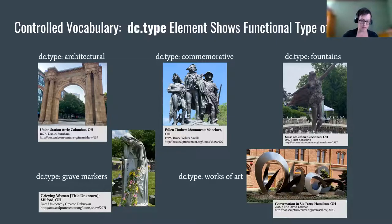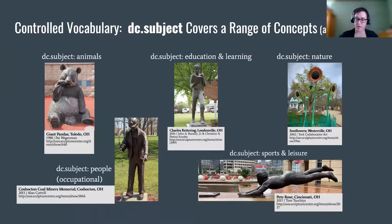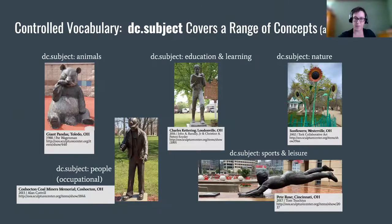The Dublin Core type element was used to give a very broad category designation for the functional type of the sculpture. This is a good example of where it was helpful to have a large legacy data set to sift through — without the existing records, it would have been difficult to select values. The art and architecture thesaurus was used to choose the most appropriate terminology. For subjects and materials, old records were used to choose values, which were also matched up with art and architecture thesaurus terms. For materials, the list includes both generic terms such as stone and metal, and more specific terms such as marble and bronze.